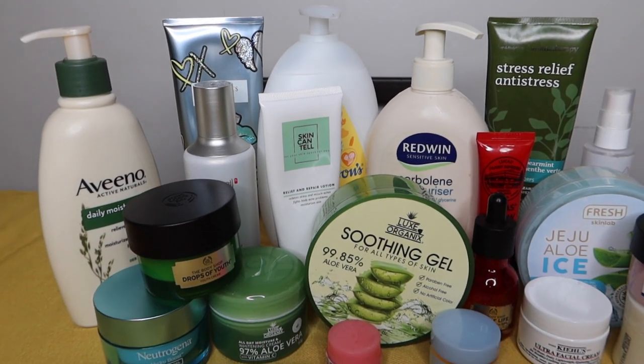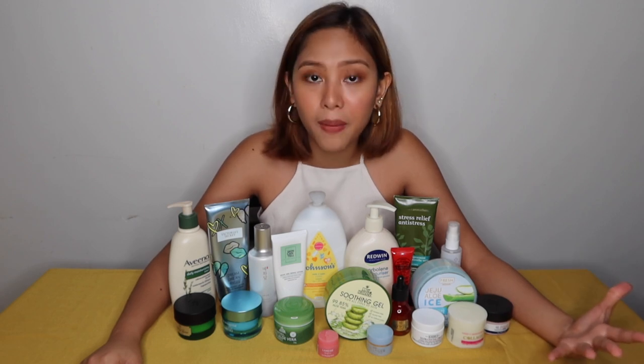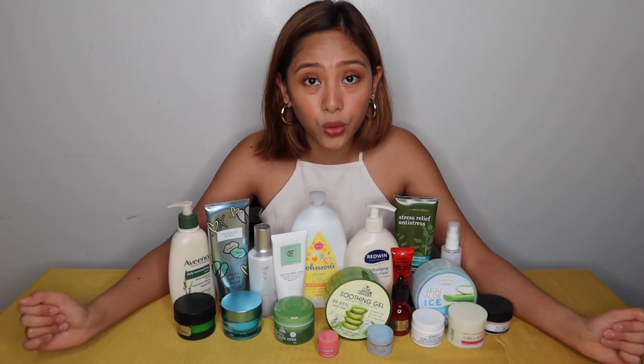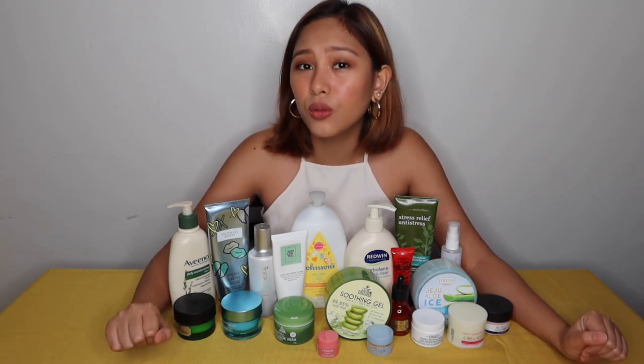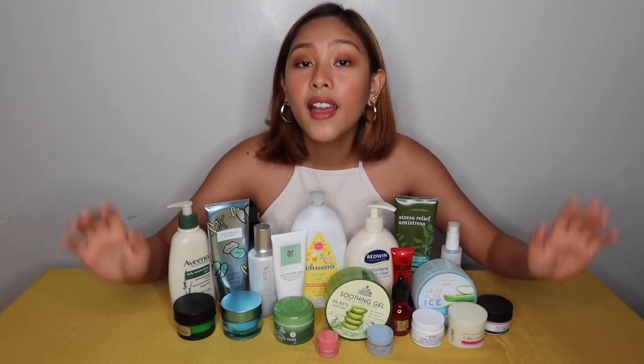I know there's a lot of products out there and it's really confusing — what do you really need to buy, what's really right for you? I know that's hard. As much as possible, I wanna help you figure out what you should really use based on your skin's condition. I am not an expert, guys. This is just based on experience and research — yes, I did my research. It's all in this notebook.